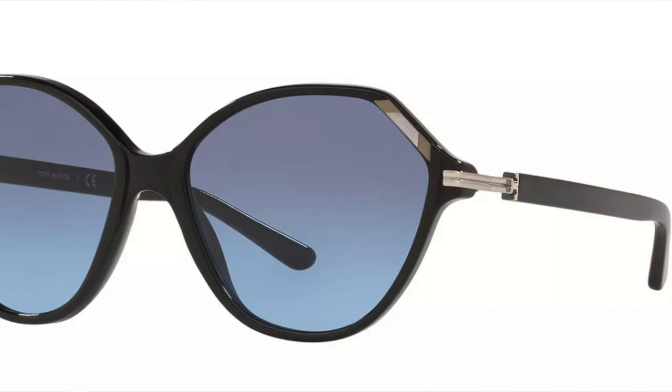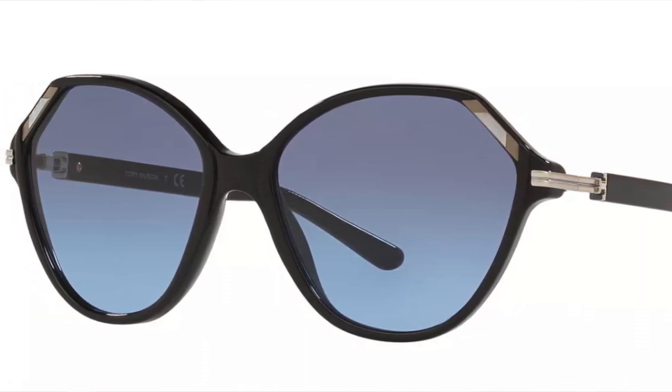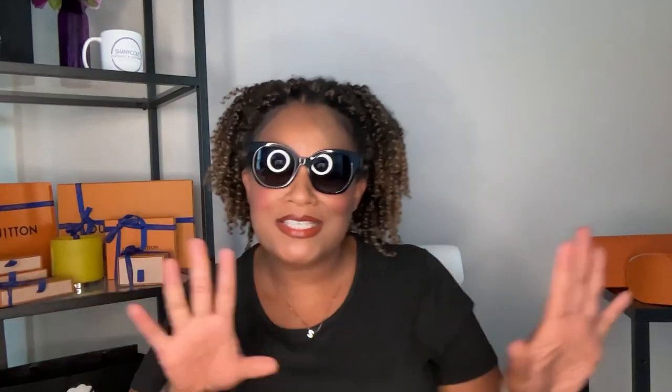I actually bought three pairs initially — one had a blue tinted lens where you could see my eyeballs through it, and I don't like that. When I'm wearing sunglasses, I want to block out the sun and not have people see my eyes. So this black pair is the first one I picked out. Both of these Tory Burch pairs were on sale for around $140, and I got an additional 25% off the second pair.